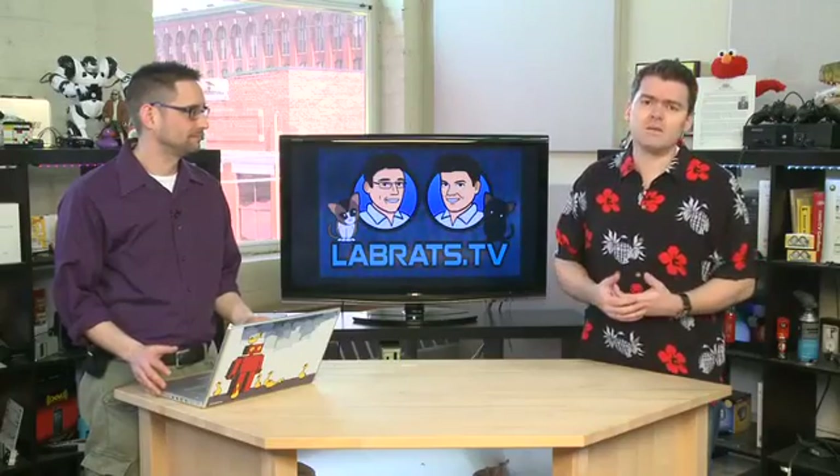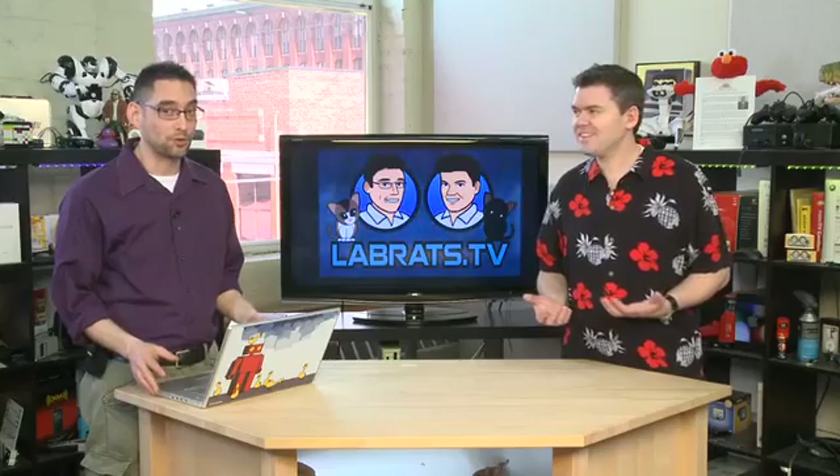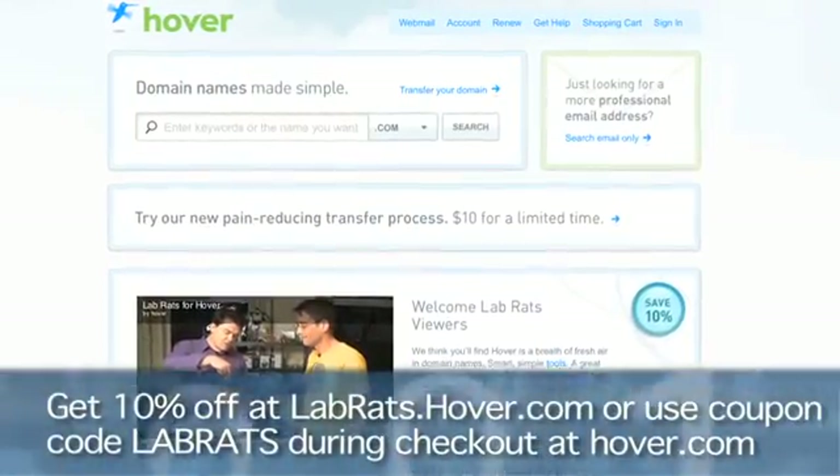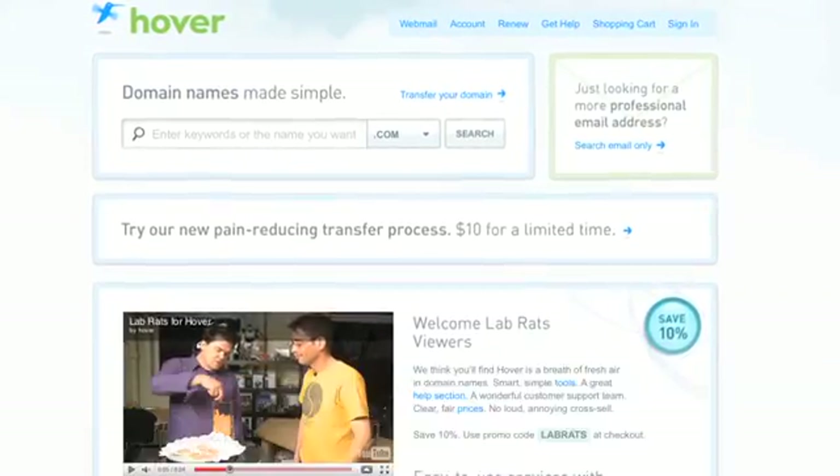We're actually customers — we genuinely love them. I keep all my domains over there as well. It's just one of those things you have to try out because we say so. Use this coupon here to get 10% off to get started with them. I swear you'll become a convert, just like I was a convert from Windows to Apple — and you know how hard that was for me.